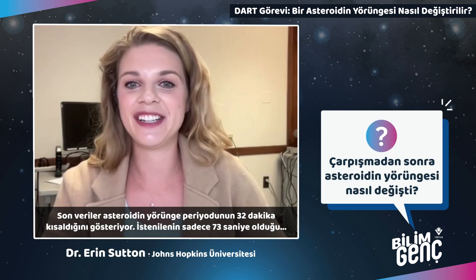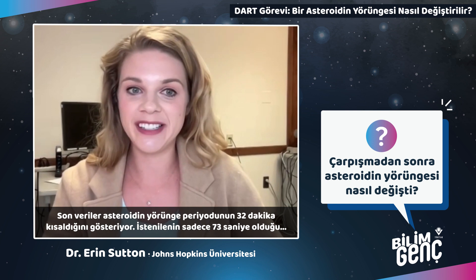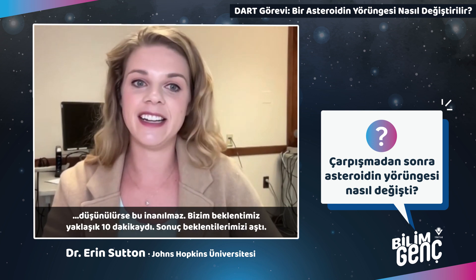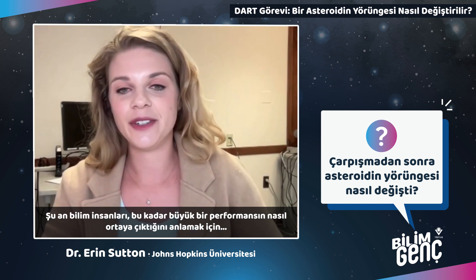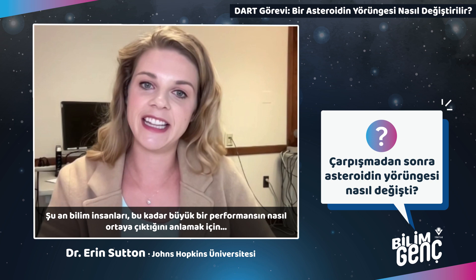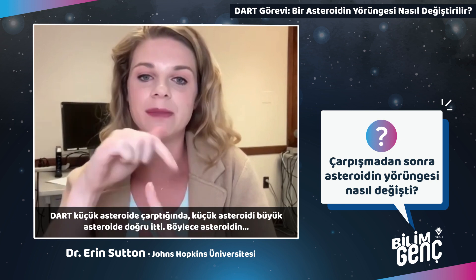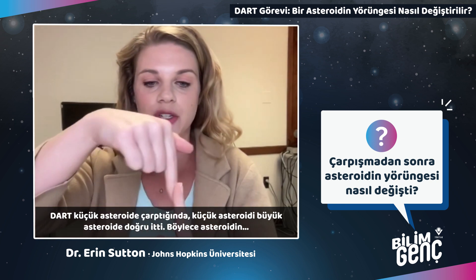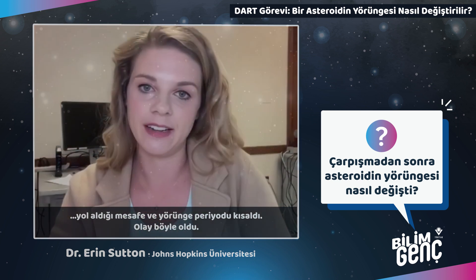Based on the latest data, DART shortened the orbital period of the smaller asteroid by 32 minutes, which is pretty incredible considering the requirement was only 73 seconds. Our expectation was about 10 minutes and it surpassed expectations. Scientists are now focused on studying the momentum transfer and the ejecta to figure out how we got such great performance. When DART impacted the smaller asteroid, it was actually pushed closer to the larger asteroid, which shortened the distance it has to travel and shortened the orbital period.